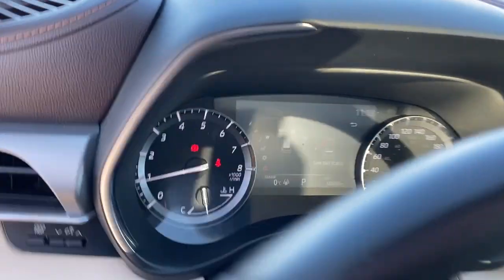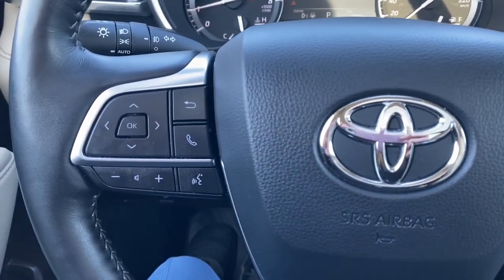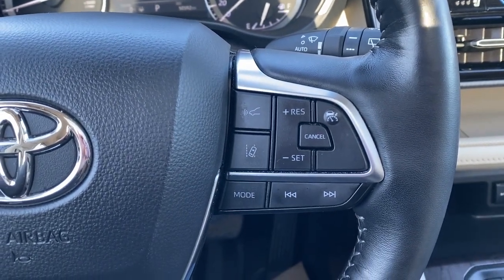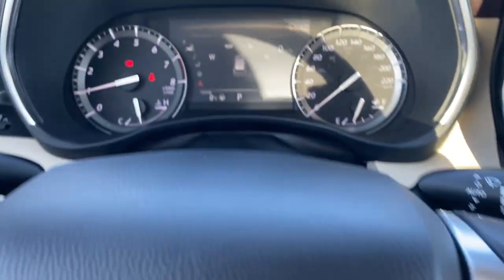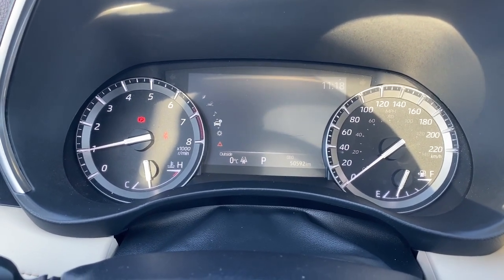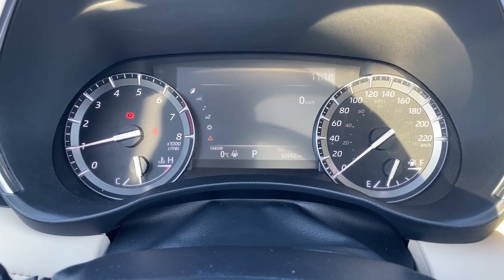Next I'm going to hop in and we'll take a look at the leather wrapped steering wheel. The left side has our audio and Bluetooth controls, and to the right are the cruise control buttons with lane departure warning. This is our driver information center — we're able to cycle through the dash using the arrow buttons found on the steering wheel.